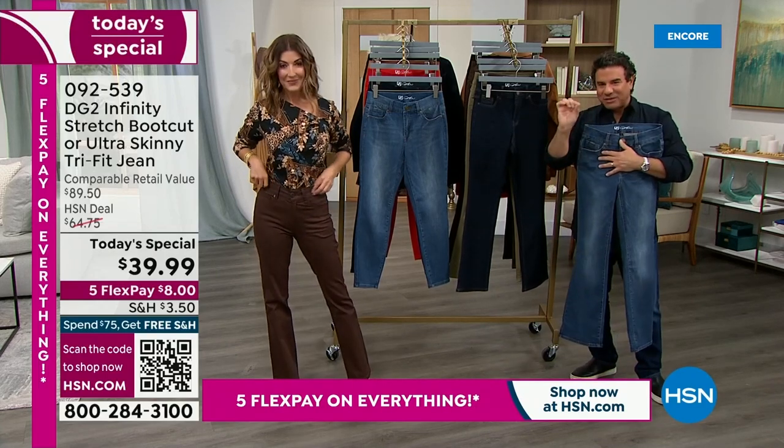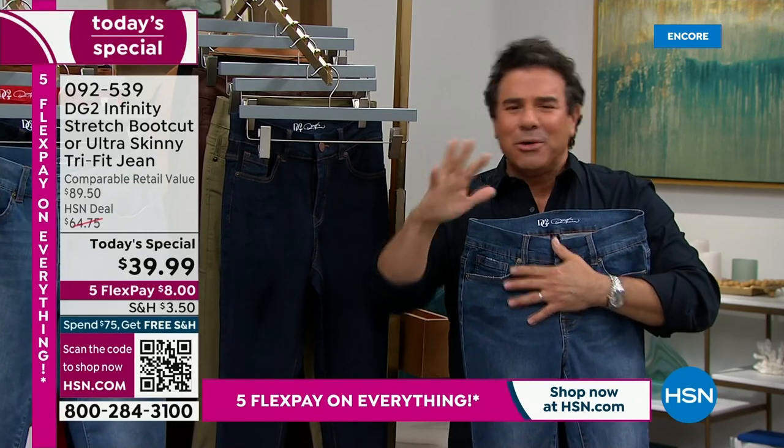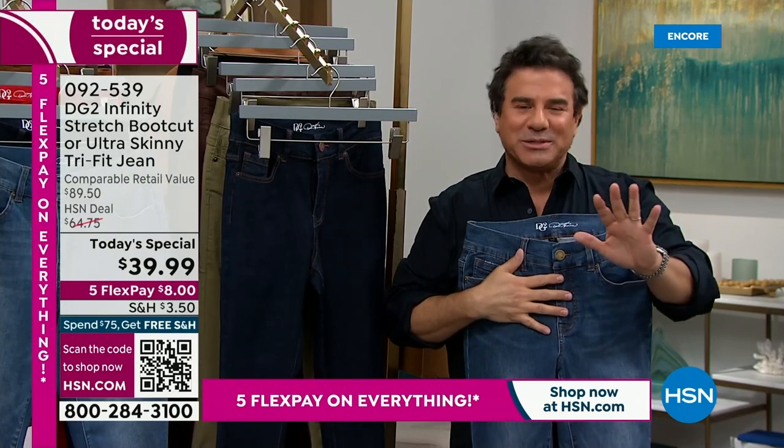Wherever your size fits into that little size chart, that's what you order. Don't overthink it. Don't think, do I size up, do I size down? Stay in your size.